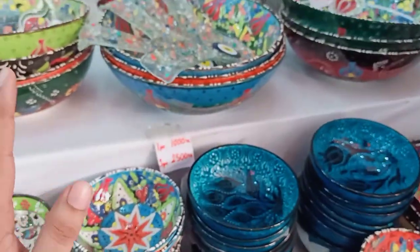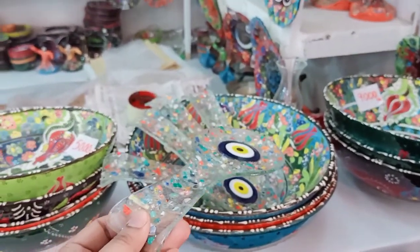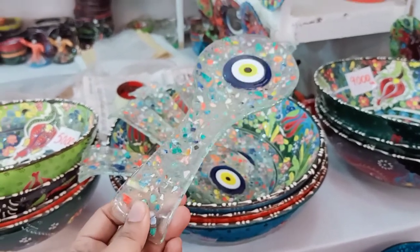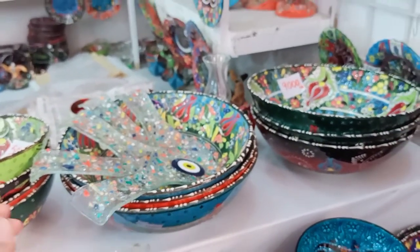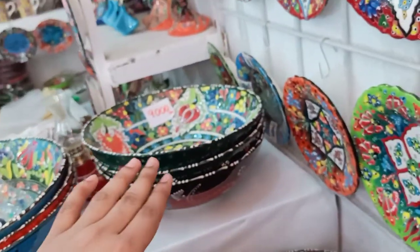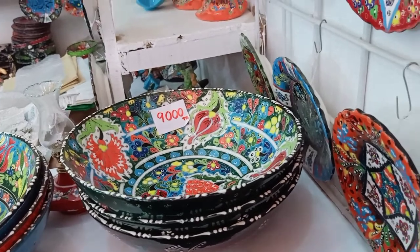We have a lot of different pieces. Is this one? What are the boxes? Single. Single. Single. And this box is one piece. The price is $9,000 per piece.